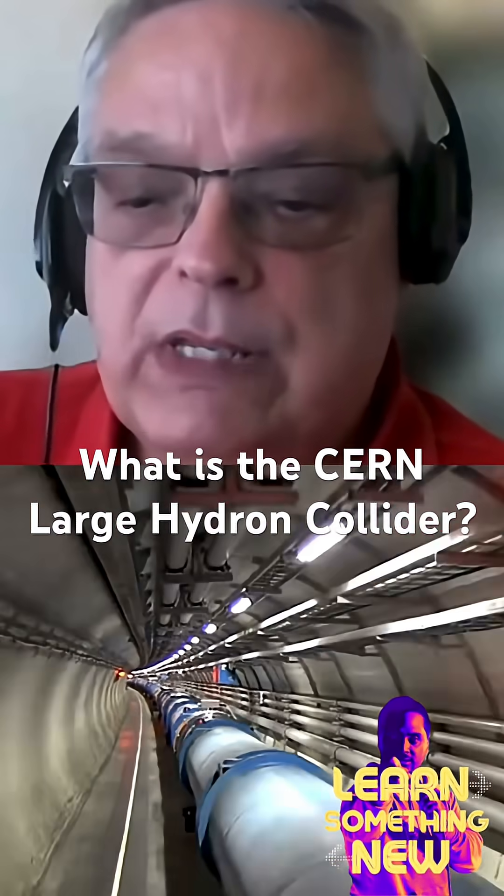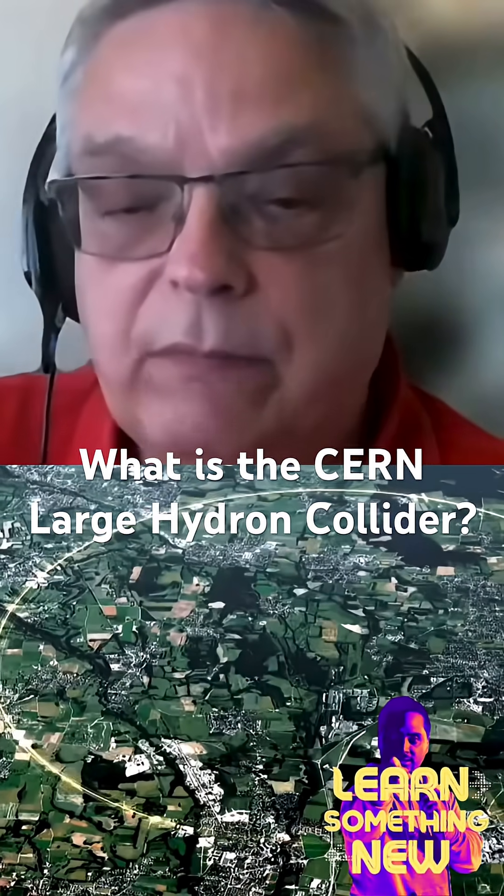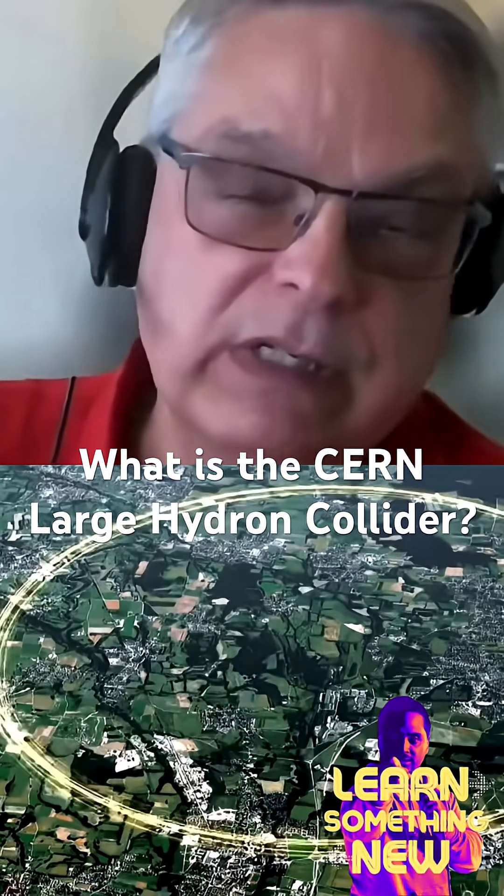It is a particle accelerator, located in Geneva — well, just outside Geneva, Switzerland. It's big enough that it actually spans the Swiss-French border. Much of it is inside France.